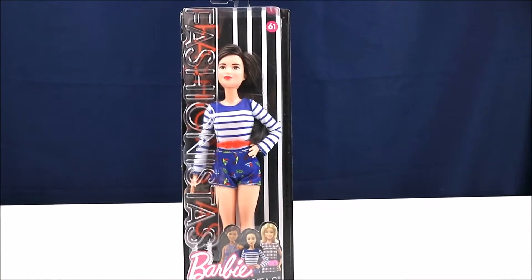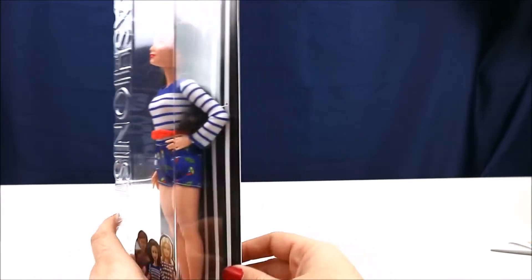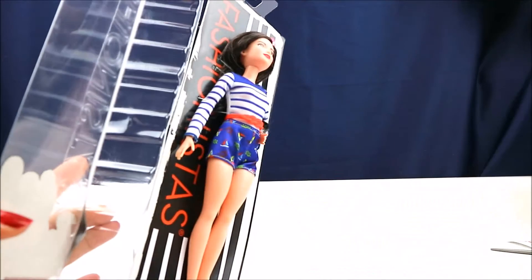We're gonna go ahead and get her open. So short! Never opened a short one — this is my first one, my first petite fashionista.